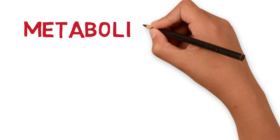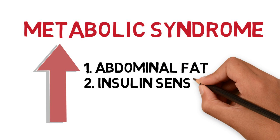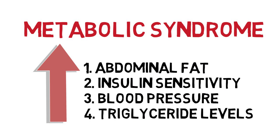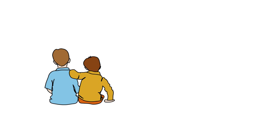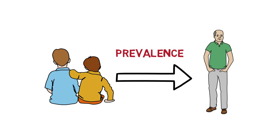Fatty liver disease has been linked to the metabolic syndrome, which includes increased abdominal fat, poor insulin sensitivity, high blood pressure, and high triglycerides. Uniquely, certain demographics are more prone to developing fatty liver disease than others. Multiple studies have shown that the prevalence of fatty liver disease increases with age, and males are at a much greater risk of developing this disease.